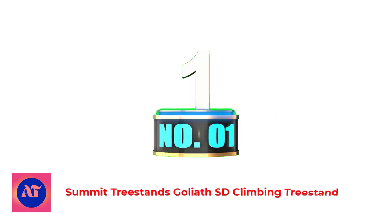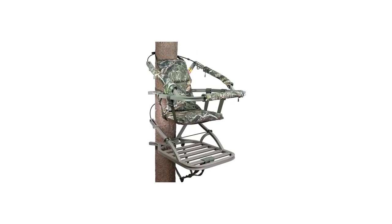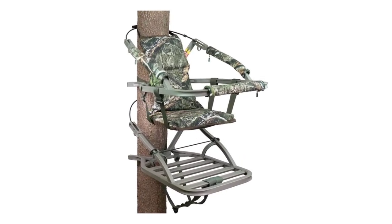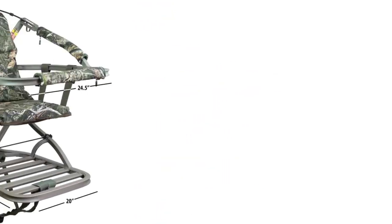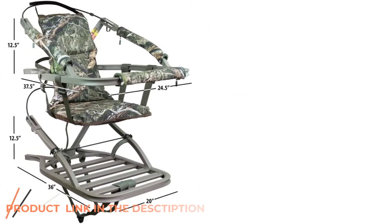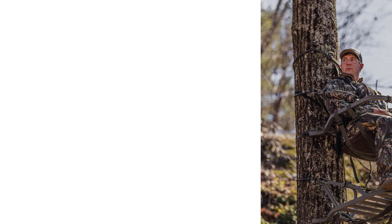Number 1: Summit Tree Stands Goliath South Dakota Climbing Tree Stand. Hunters that are a little larger and find other climbing tree stands to be too small or too uncomfortable will be impressed with the Summit Goliath. With a weight capacity of 350 pounds, you can sit comfortably for hours, knowing your tree stand is strong and sturdy. For added comfort, the seat is foam padded as is the backrest.